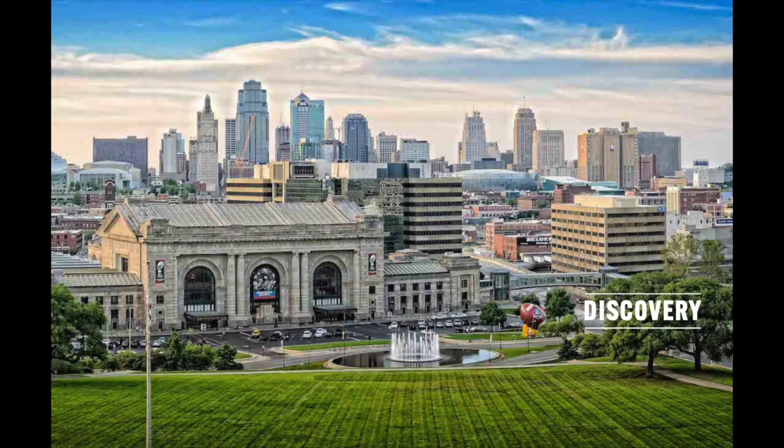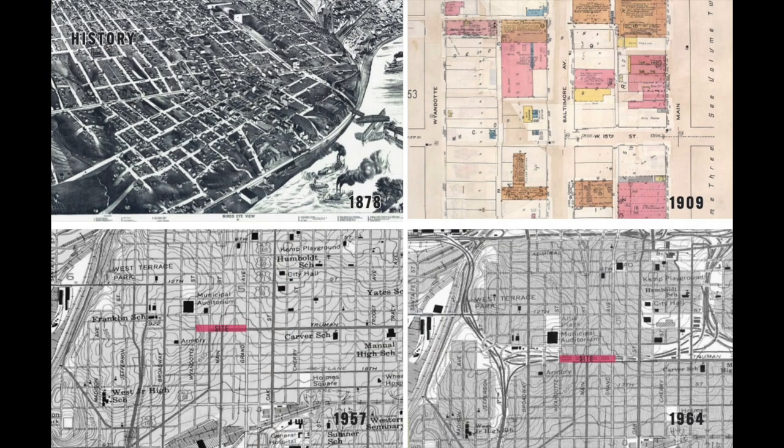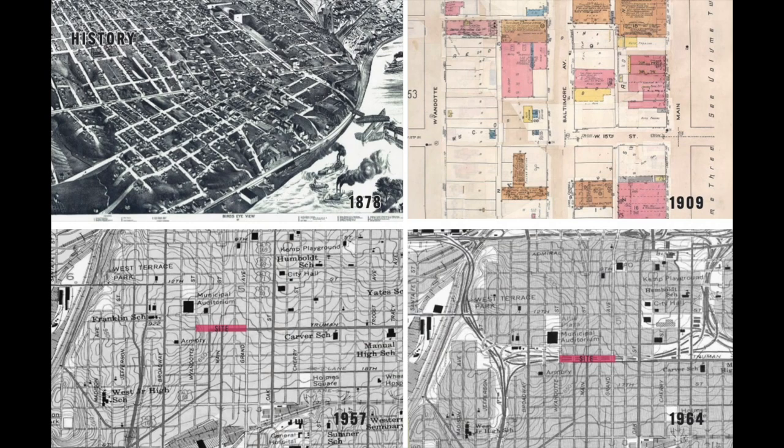What we're going to bring to Kansas City for the South Loop is the latest thinking in urban park design. As part of that, we always try to learn about the city. We're working with some leading consultants and we have some great clients here. We also try to figure out some of these things for ourselves. We've been looking at the history, trying to understand what the fabric of Kansas City was like before.